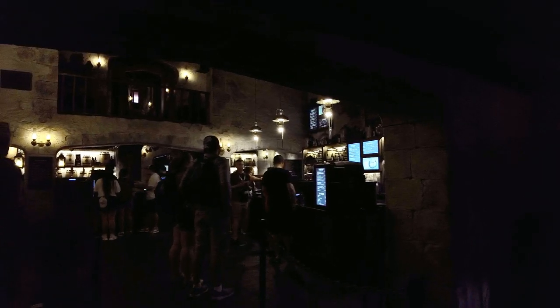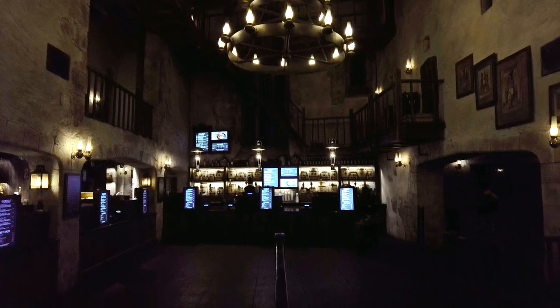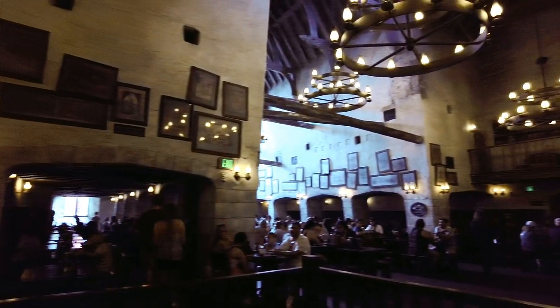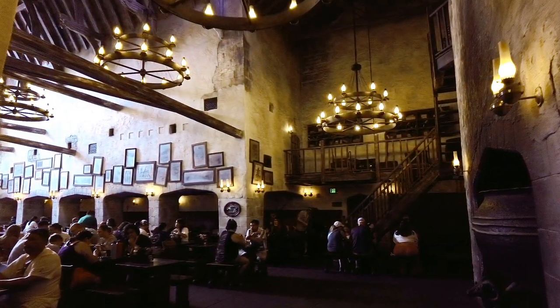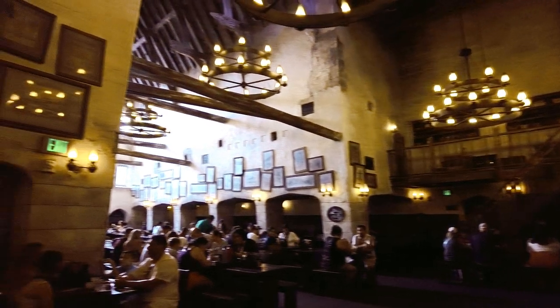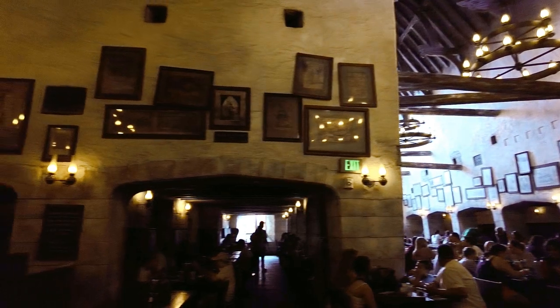Stepping into the Leaky Cauldron is truly awe-inspiring and will bring out the inner child in even the most ordinary warlock or sorceress. It's impossible not to feel the cozy warmth of the atmosphere in here. Although we will not be spending a night in one of the rooms, let's try and see if Tom the Innkeeper can't provide us with some vittles.